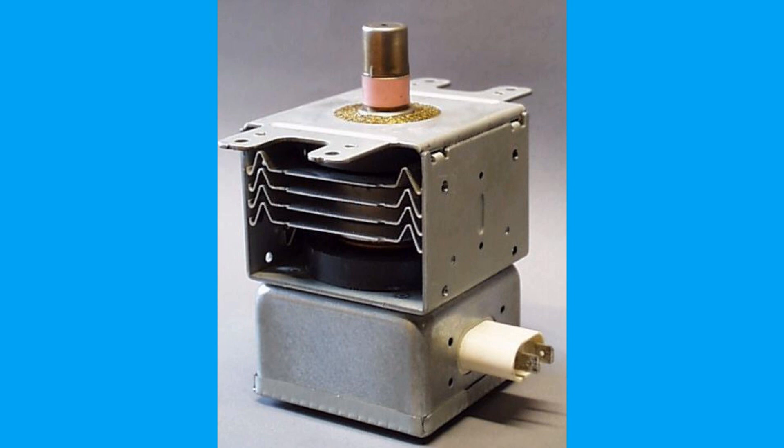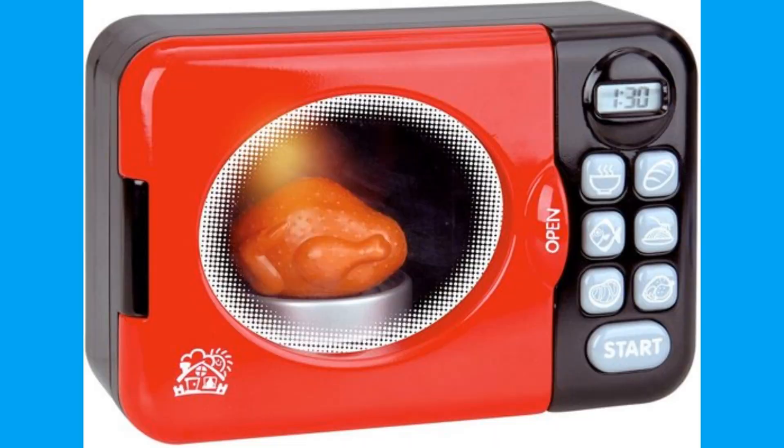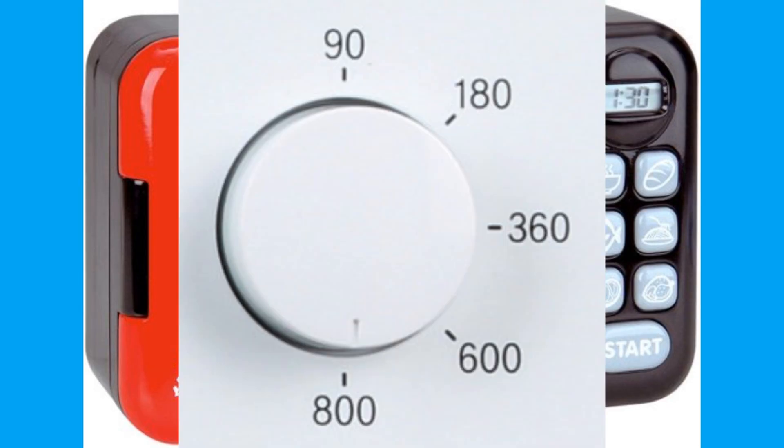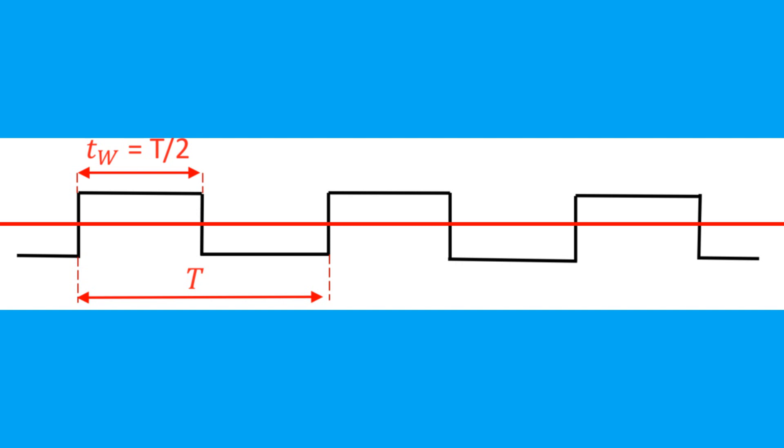Another property of magnetrons is that they can only emit a maximum power of 1,000 watts (one kilowatt). But if your microwave oven lets you choose a lower wattage — say 500 watts — the magnetron simply turns on and off for 50 percent of the time, giving you an average output of 500 watts.